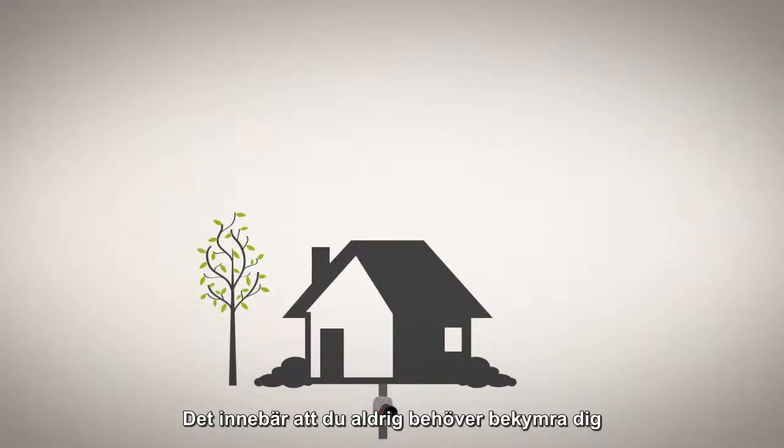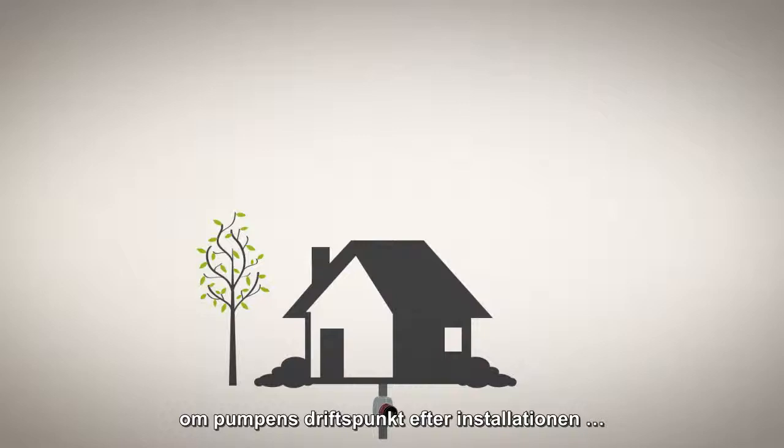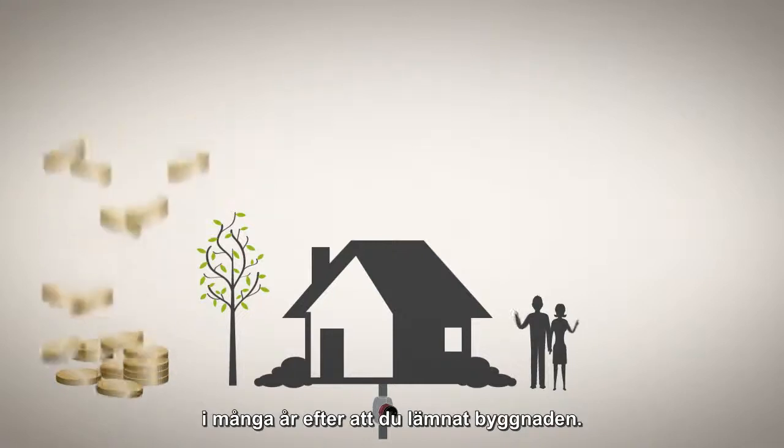That means that after installation you'll never need to worry about the pump's duty point again, and your customers will enjoy greater comfort and savings on energy years after you've left the building.